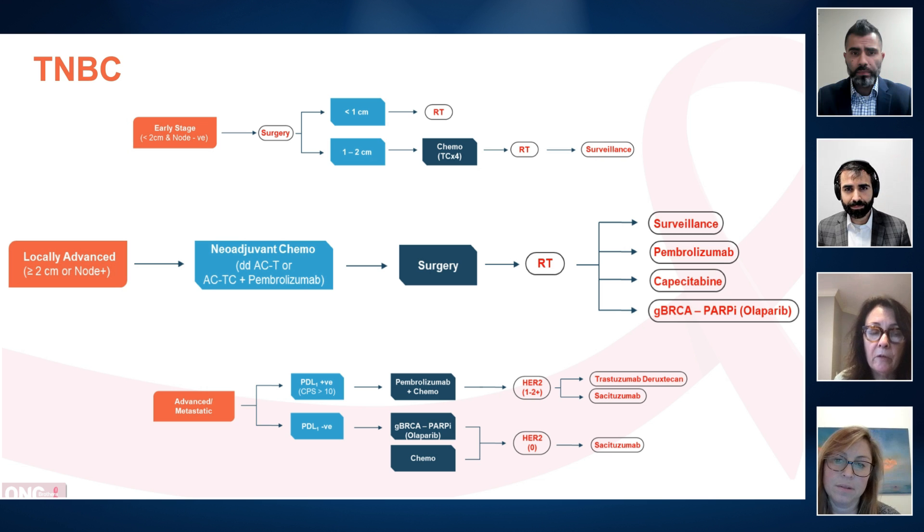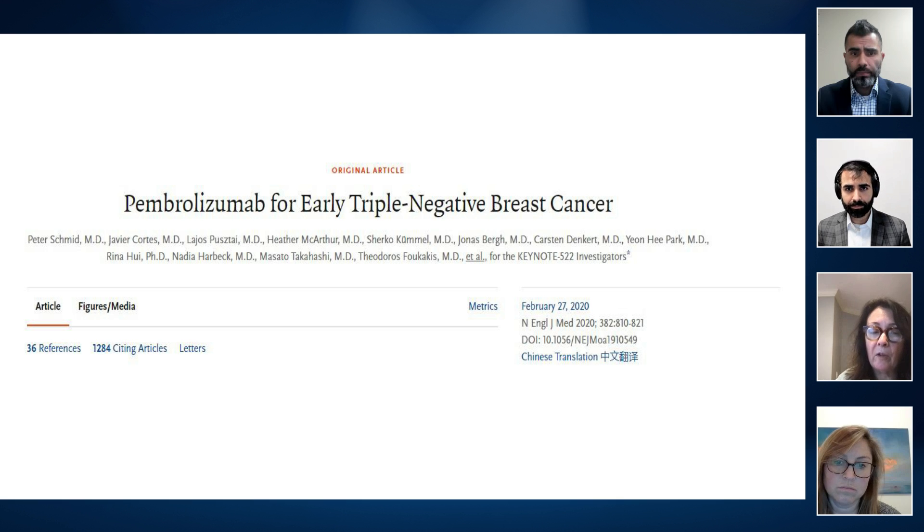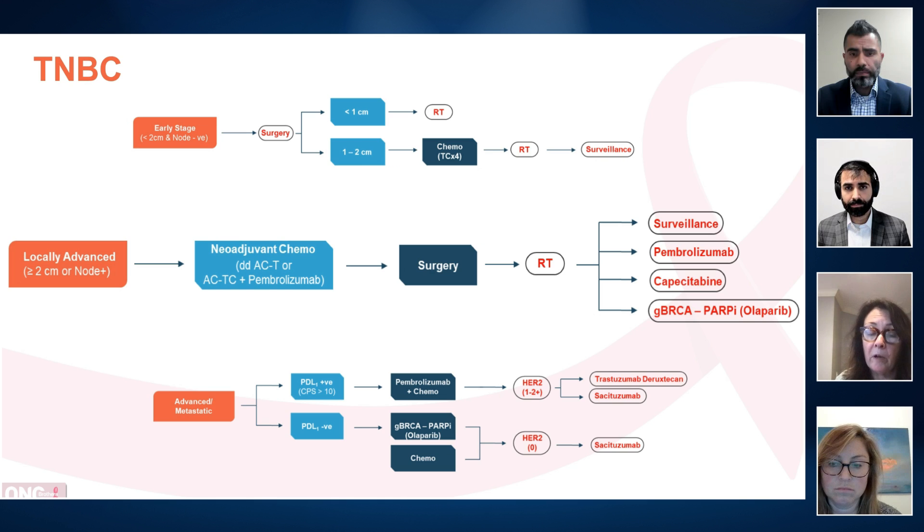For patients whose cancers are greater than or equal to two centimetres in size and are node positive, your options really are AC followed by paclitaxel, or increasingly the Keynote regimen — which is AC, carboplatin, paclitaxel with the addition of pembrolizumab. For node positive disease, I would absolutely consider pembrolizumab. For larger cancers, I would certainly consider pembrolizumab, though it is a tougher treatment and can put patients at risk of longer-term immune-related toxicities, so taking into account patient age and comorbidities is important. We do know that the pathologic complete response rate is higher if you add immunotherapy, and long-term outcomes are also improved.